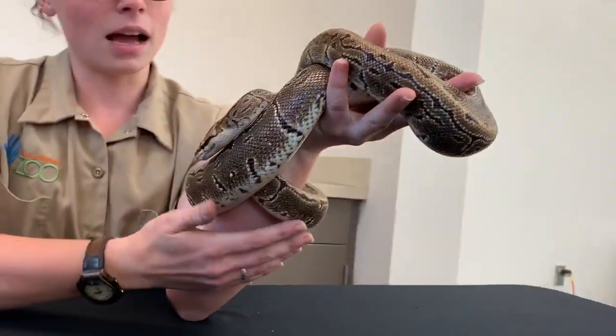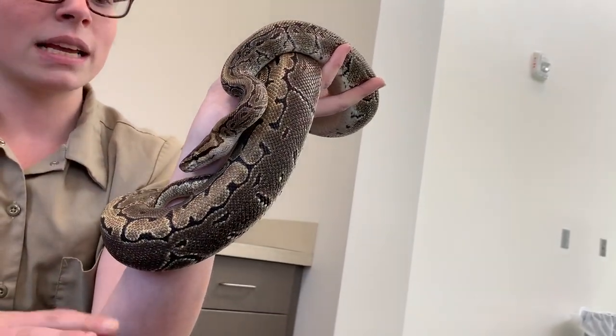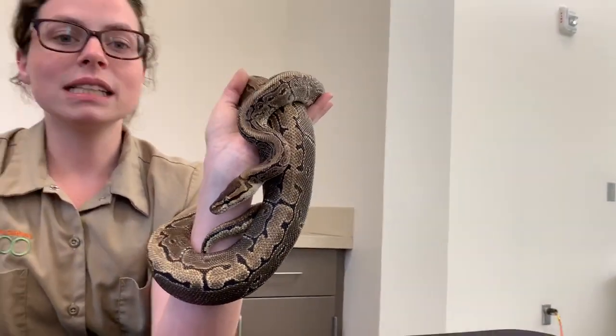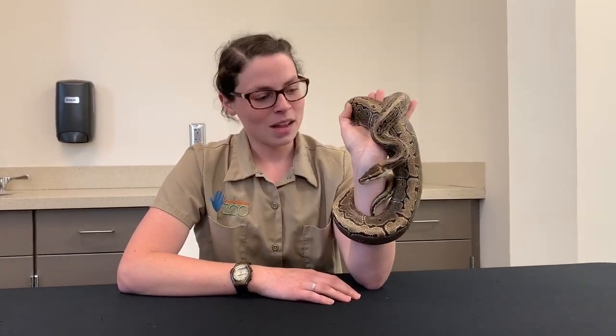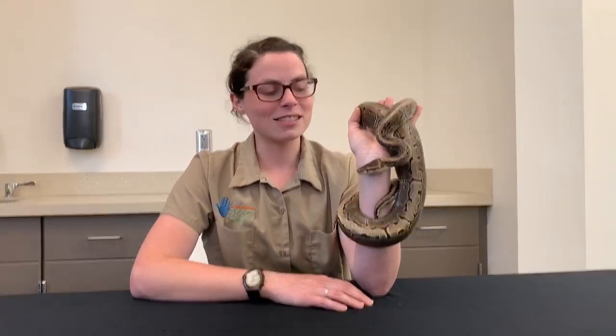Ball pythons normally will live roughly about 20 to 25-ish years. The oldest living ball python on record actually lived to be 47 years old. Even here at the Lincoln Children's Zoo, our other ball python Yoda is 26 years old this year — so these guys can definitely have a very long life. I hope you enjoyed getting to learn about ball pythons such as Brutus. Make sure you check that comment section down below for your activity related to ball pythons.